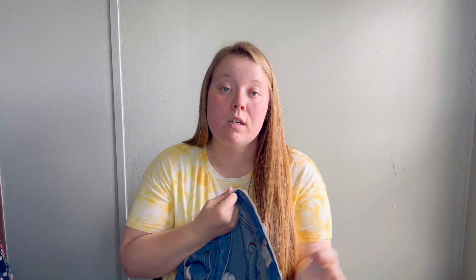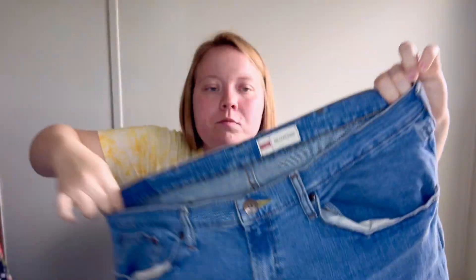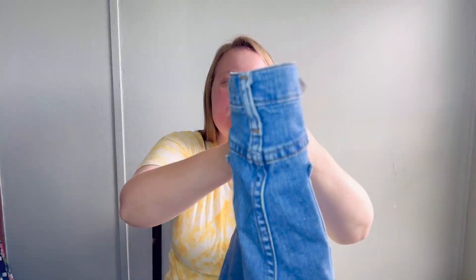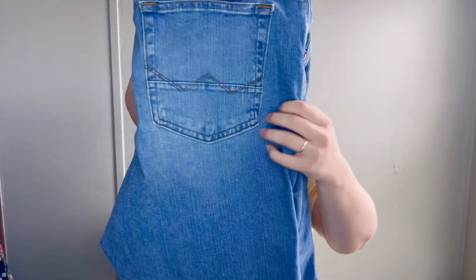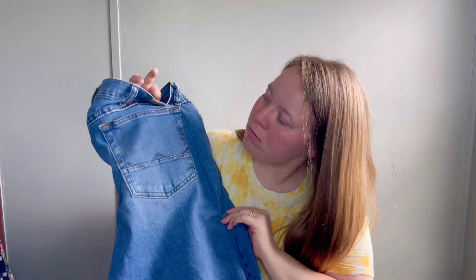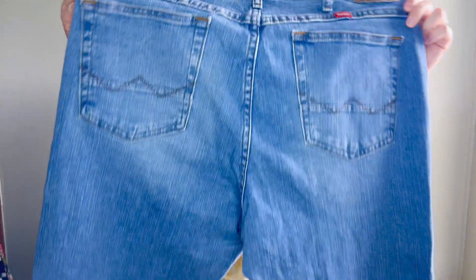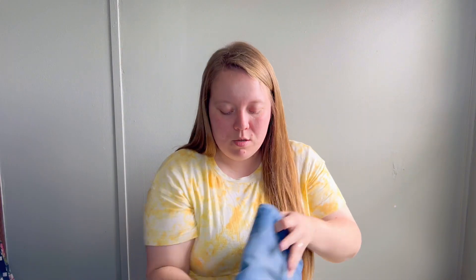My husband actually found these - they're in really good condition, which is why I decided to pick them up. They're Wrangler men's jeans, size 36, in excellent condition with a light wash. What I really like is the detail on the pocket, and the fact that they're light wash. They feel basically brand new, so we decided to go ahead and pick those up.